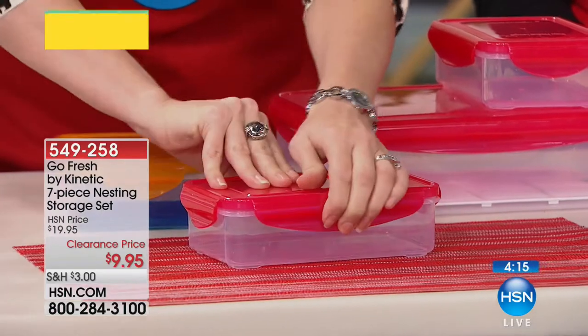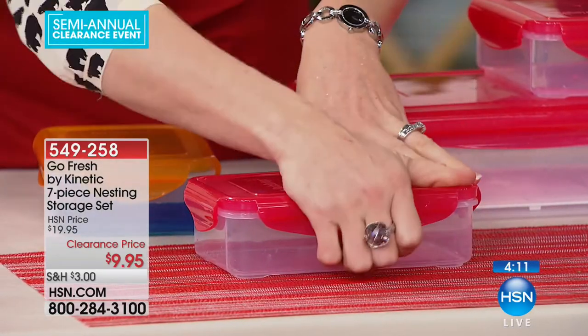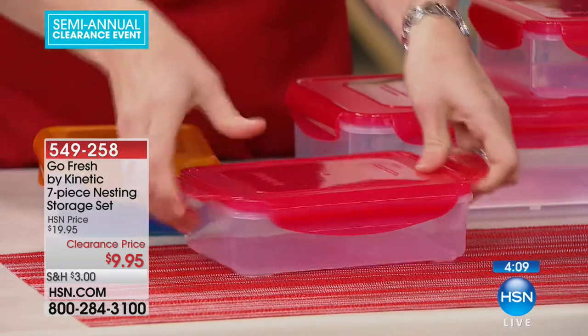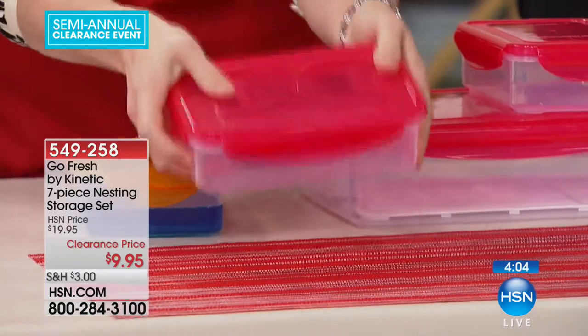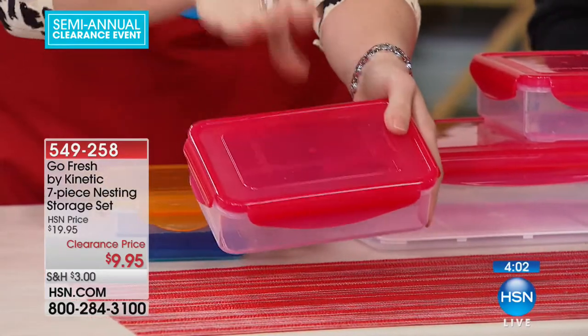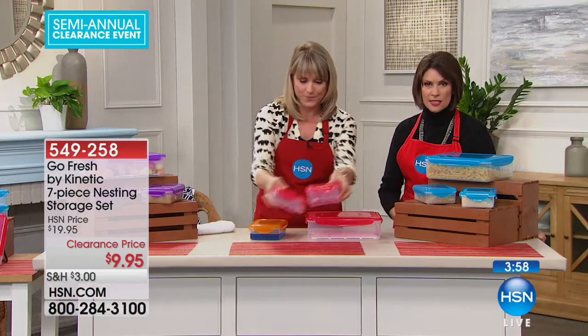Easy to close — typically when we say airtight or watertight, you're breaking a nail trying to get these open. These are very easy to open and close. Four times you can hear it clipping into place. So you know your salad, your herbs, your leftovers are going to remain as fresh as possible.